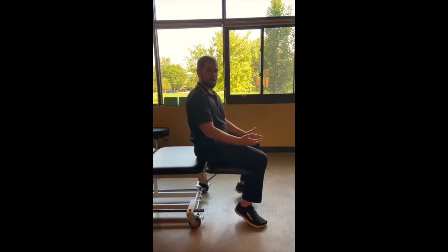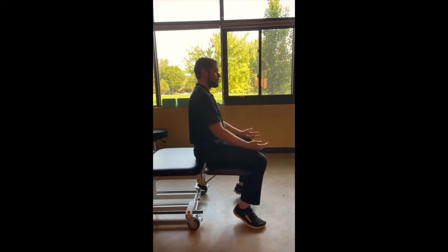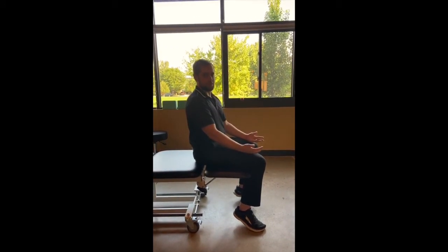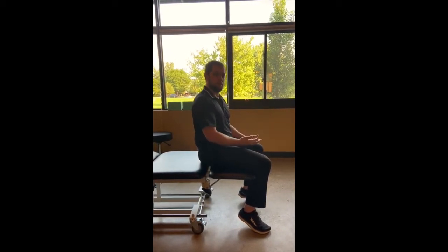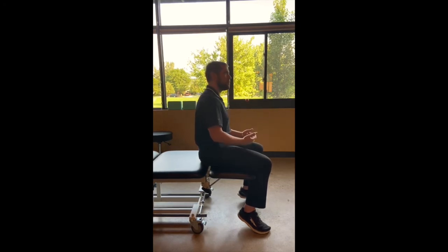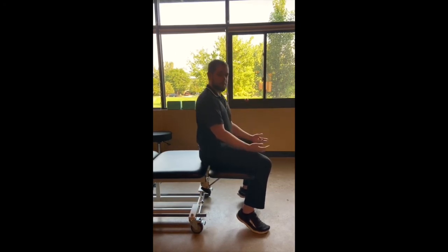Exercise for your upper back and neck. Notice I'm not in a perfect posture position because nobody ever sits in a perfect posture. So to help combat that, to help keep your neck and upper back mobile, to keep it from stiffening up, to keep it from hurting, I have a travel exercise.